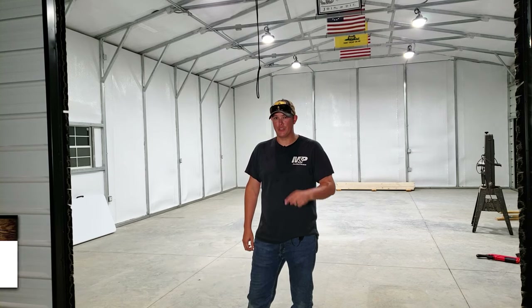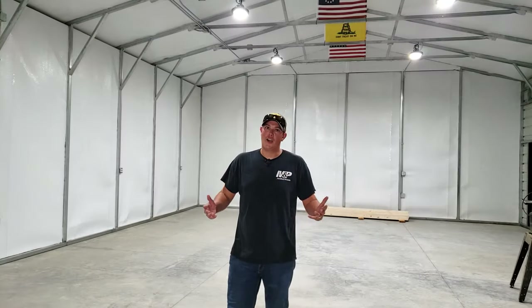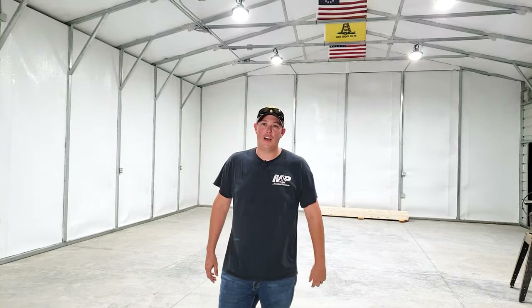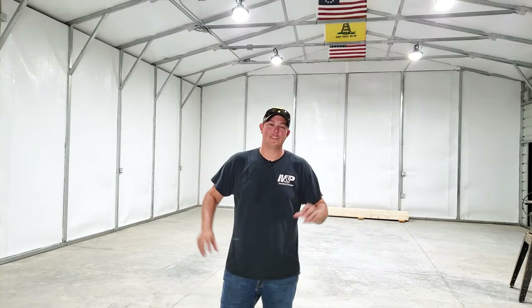As you can see we have plenty of light in here and I could not be happier with the choice of light we went with. After researching all the options, it was obvious to me that the old style of long tube lights just doesn't cut it anymore. With the new technology and the LEDs they're coming out with now, you can get twice as much light in a much smaller package.